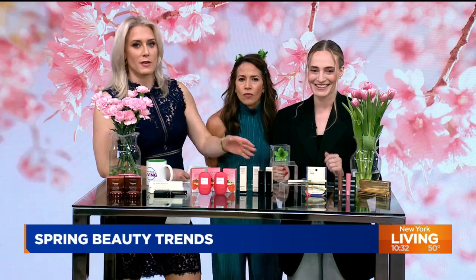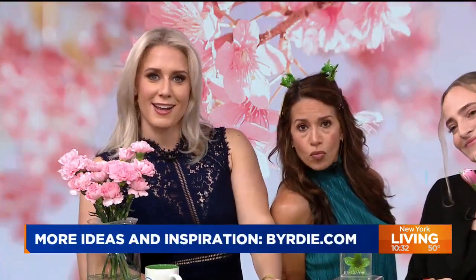Thank you guys so much, we love this. For more beauty tips, trends, and all the good stuff, you can visit birdie.com.